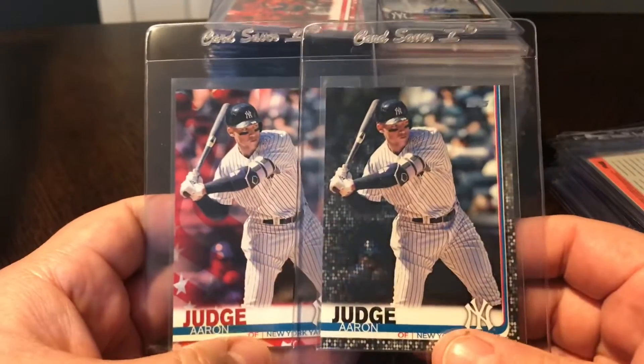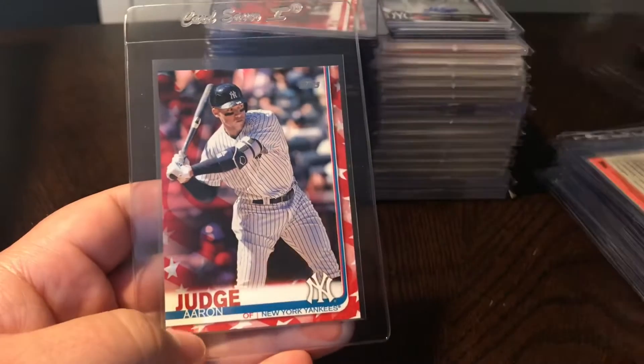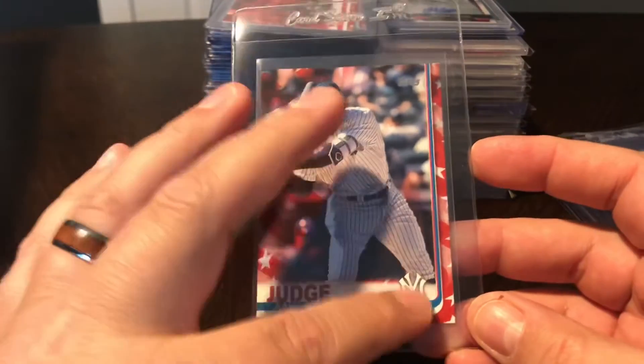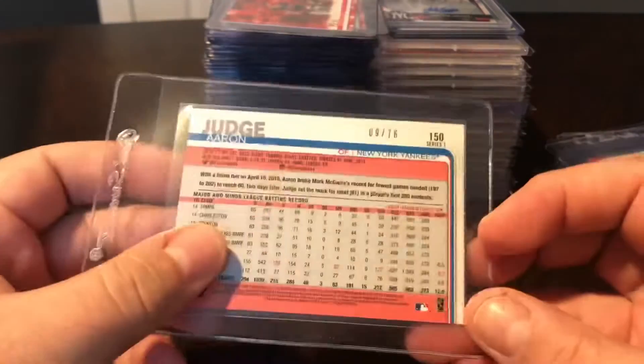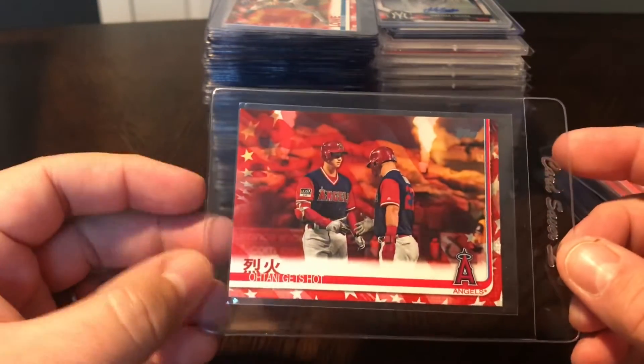Then picked up a couple of Judge variations from 2019 Topps. Got his black - that one is numbered 4 out of 67. And then also picked up the Independence Day variation, which has that American flag motif. These are numbered out of 76, so this one is 9 out of 76.